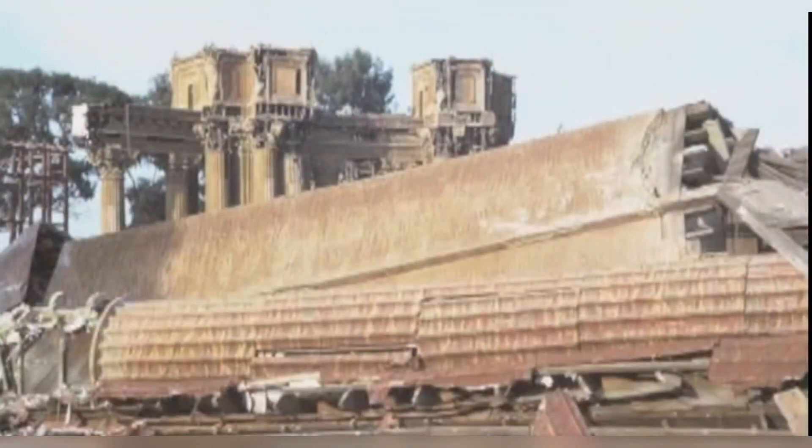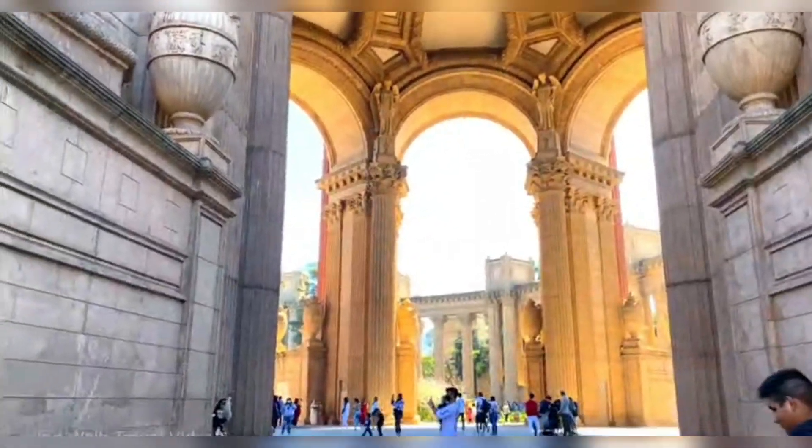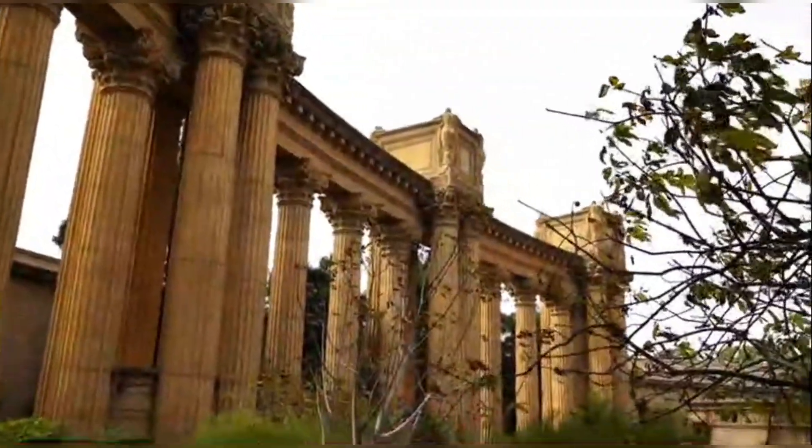All the decorations and sculpture were constructed anew. The only changes were the absence of the murals in the dome, two end pylons of the colonnade, and the original ornamentation of the exhibit hall. In 1969, the former exhibit hall became home to the Exploratorium interactive museum, and in 1970 also became the home of the 966-seat Palace of Fine Arts Theater.